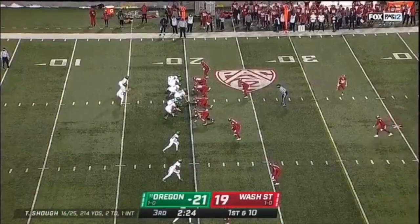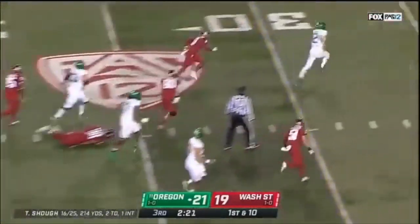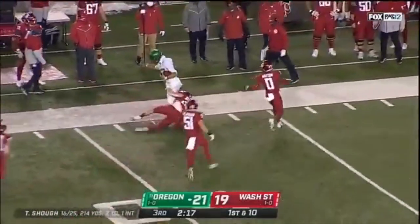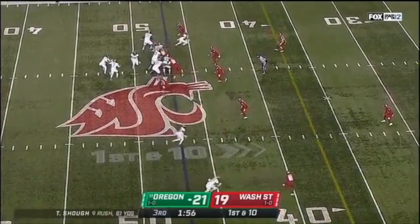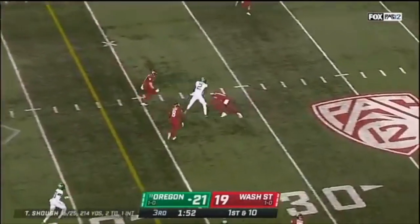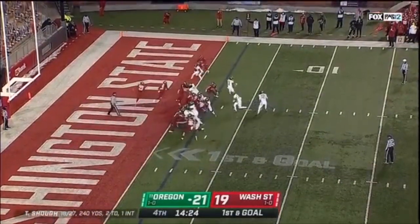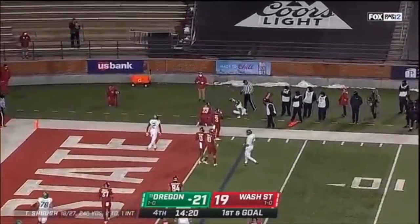Jetson shot a 65 today and has a four-shot lead going into tomorrow. Look at this by Shuck — everyone bid on Verdell, they all bit on him. A great read by Shuck. That pass is perfect — right where you want it. Delikio is in the backfield, and that's a play fake and a touchdown to Johnny Jetson.